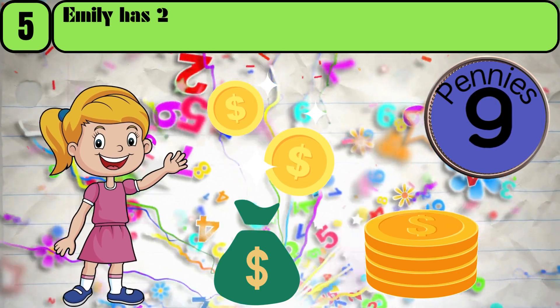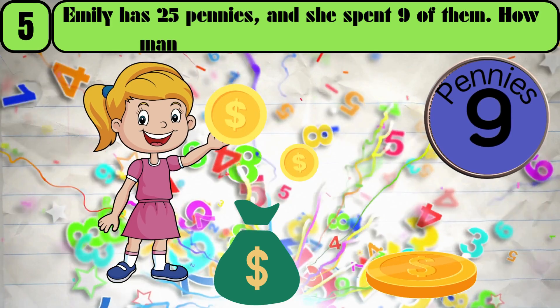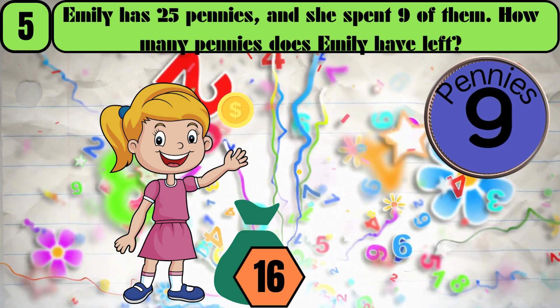Emily has 25 pennies, and she spent 9 of them. How many pennies does Emily have left? The answer is 16.